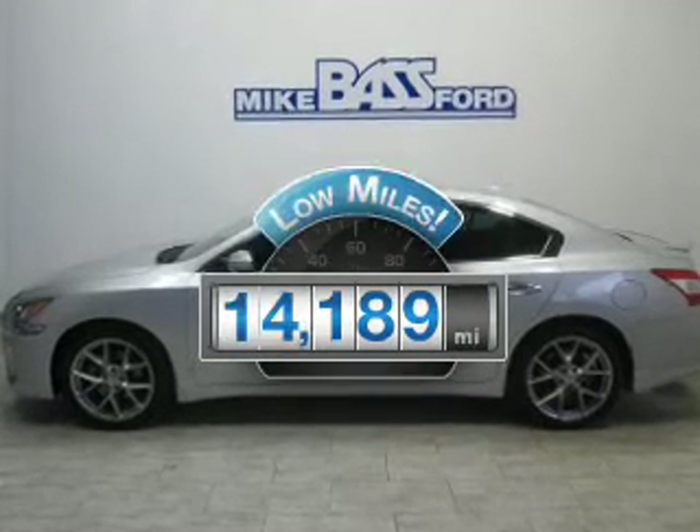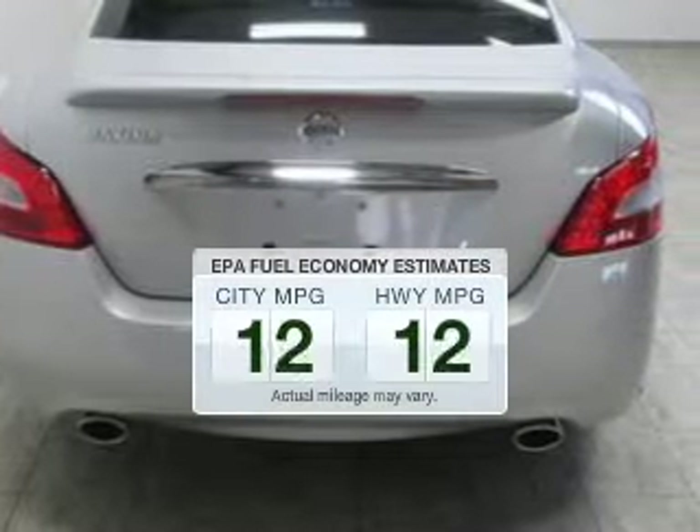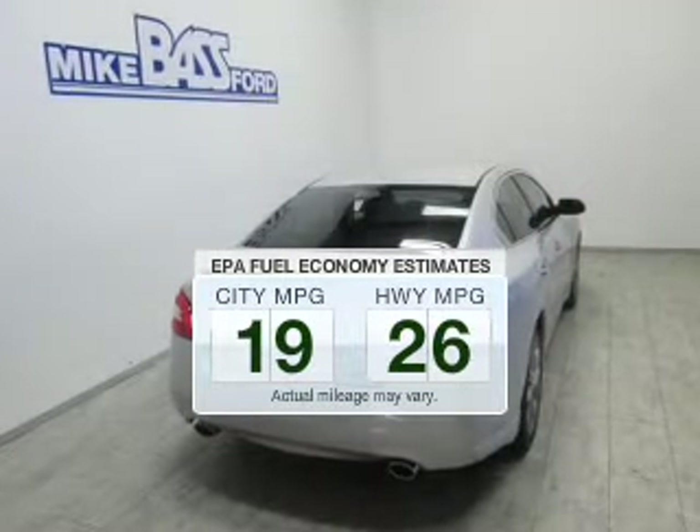Low mileage is an important factor in your purchase, and this vehicle delivers a low odometer reading. Save your money — make less trips to the gas station to fill your gas tank when driving this fuel-efficient vehicle.